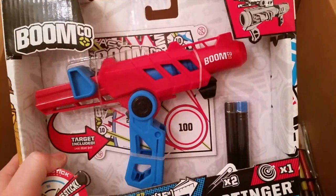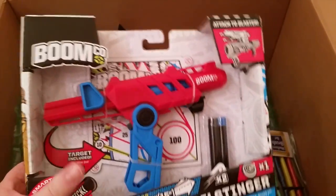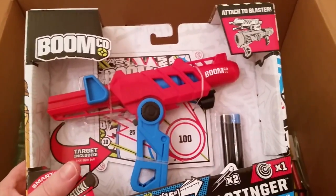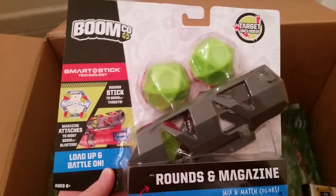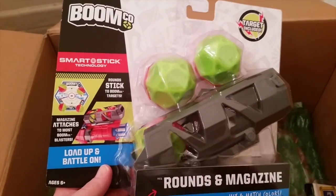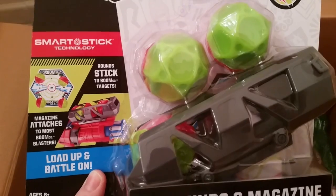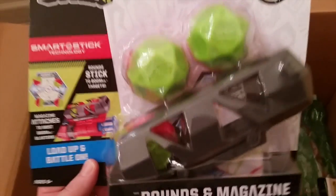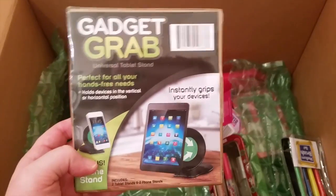This one is for someone in our family who likes to play with Nerf-style guns. It wasn't too expensive but it wasn't cheap either. It came with something extra that goes on top of the gun, and it comes with a dart and a target. I thought this was super cool for him — I'm sure he would love it.